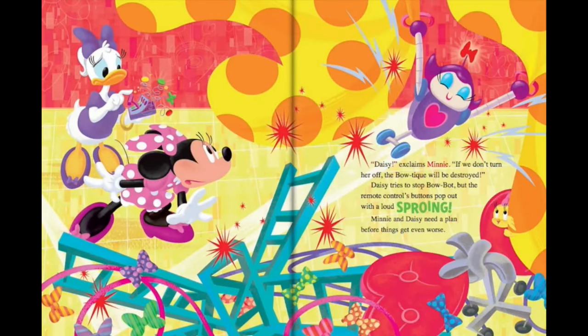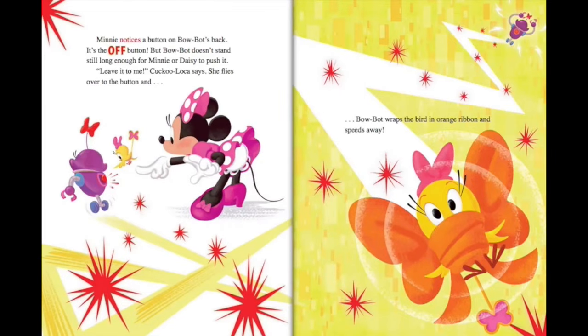Daisy, exclaims Minnie. If we don't turn her off, the boutique will be destroyed. Daisy tries to stop BowBot, but the remote control's buttons pop out with a loud sproing. Minnie and Daisy need a plan before things get even worse. Minnie notices a button on BowBot's back — it's the off button. But BowBot doesn't stand still long enough for Minnie or Daisy to push it. Leave it to me, Cuckoo Loka says. She flies over to the button but BowBot wraps the bird in orange ribbon and speeds away.